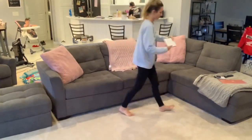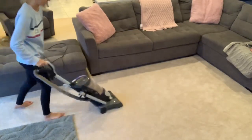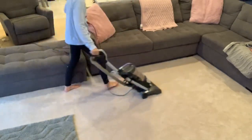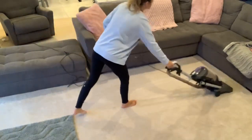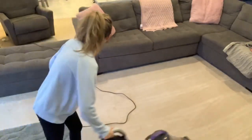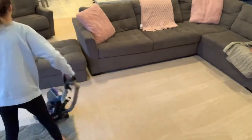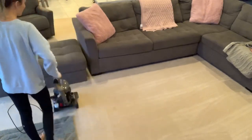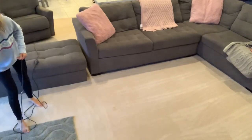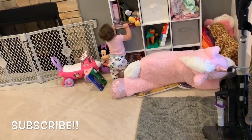And that is going to be it for this get ready for fall clean with me. I hope you guys enjoyed it and it gave you some motivation and inspiration. I cannot wait to decorate for fall and show you guys what I have planned — I'm so excited for the fall season. If you enjoyed this video, don't forget to give it a thumbs up. Here's a little clip of Evelyn making a mess as soon as I was done cleaning — she went over to her toys and pulled everything off the shelves. I hope you guys enjoyed and I will see you next time, bye guys!